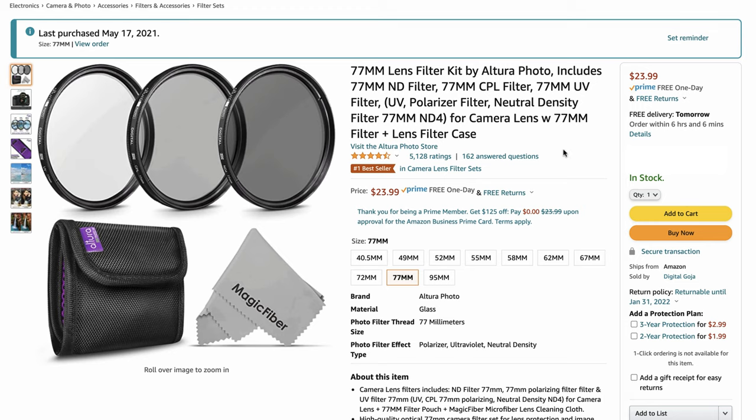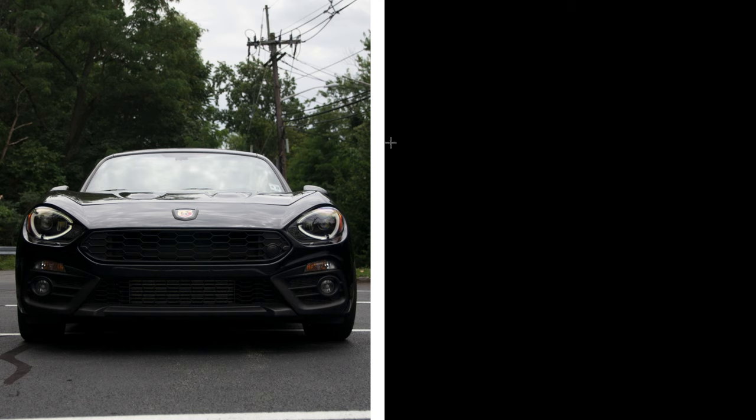Now we're going to jump into the photo comparison where I'm literally going to show you side by side two photos — I stood at the same spot, same settings, same everything. The only difference is I turned the CPL filter to remove the glare and reflections, so you can see the power of a CPL filter and how it will improve your photography.